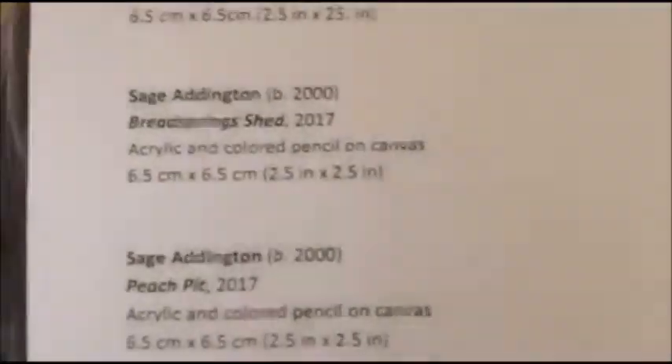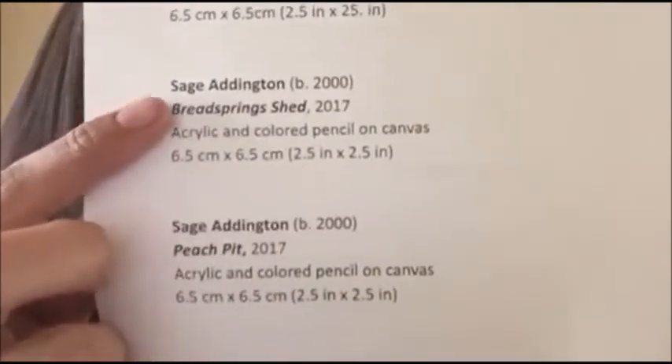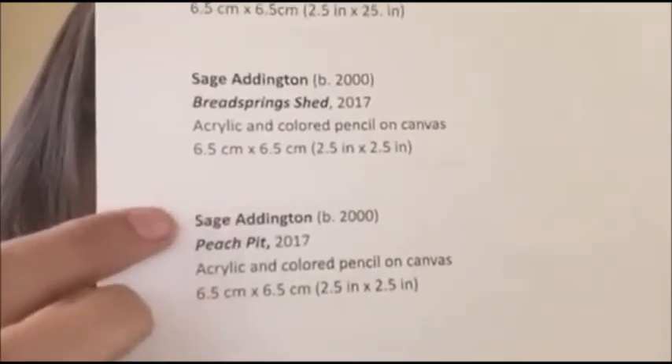I've never made artist labels before so I had no idea how this works, to be honest. I Googled it and basically it's the same information that's on your inventory list. I printed it out on cardstock paper and cut out my labels. There's my name, I decided to add the year I was born since I'm only 17, and the size — because it is a tiny art show, so all that stuff is important.